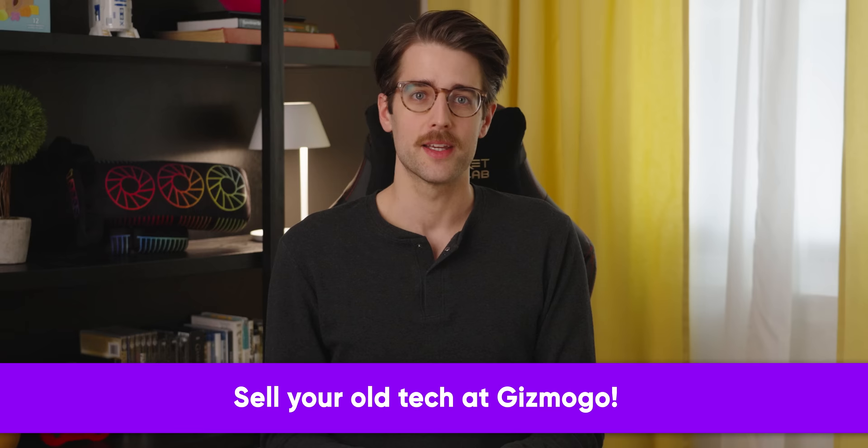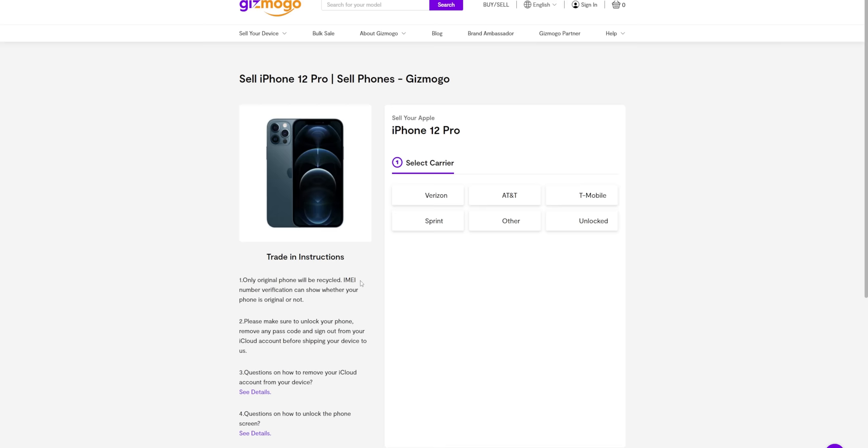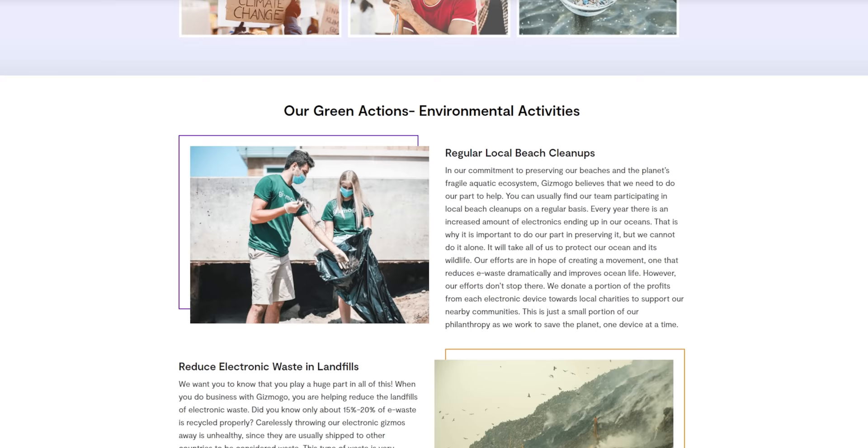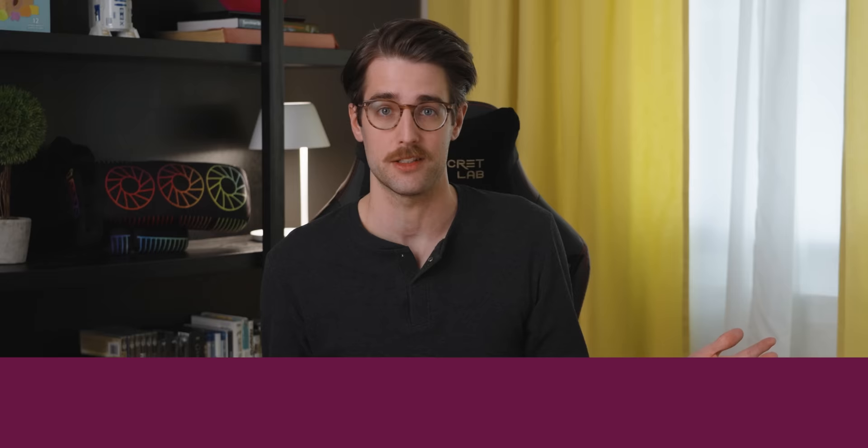Gizmogo — chances are you've got some old electronics collecting dust somewhere. Gizmogo came up with a simple, hassle-free way to sell your old or broken devices. Select your device on their website, answer a few questions about its condition, and get an instant free quote. Once you accept the offer, Gizmogo sends a prepaid shipping label so you can ship your device for free. They refurbish and reuse as many devices as possible, giving them a new lease on life and reducing e-waste. Visit the link below to see how much you can get for your old tech.